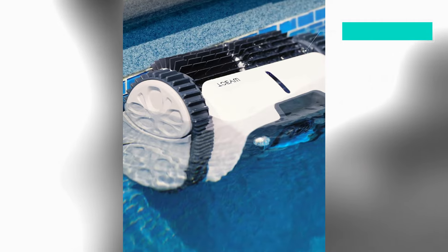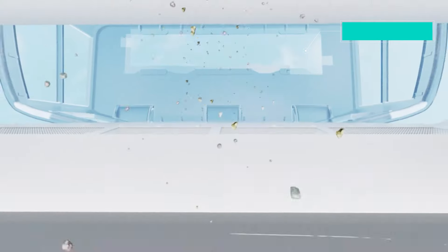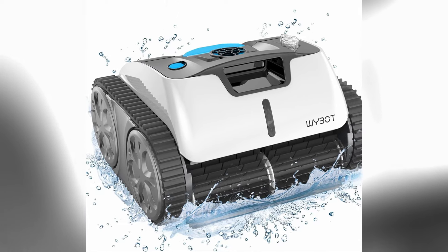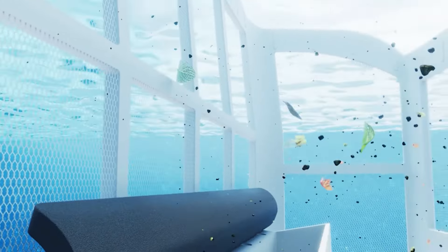As a testament to its quality, the IPUS Surfer S1 comes with a 2-year warranty, providing users with peace of mind. Additionally, a 30-day return period is offered, allowing users ample time to evaluate and verify the performance of the robotic pool cleaner.